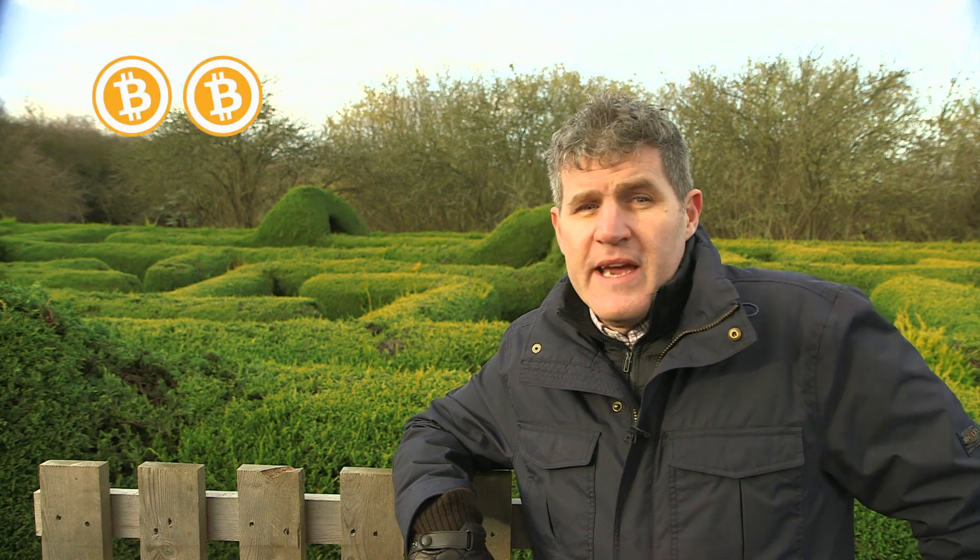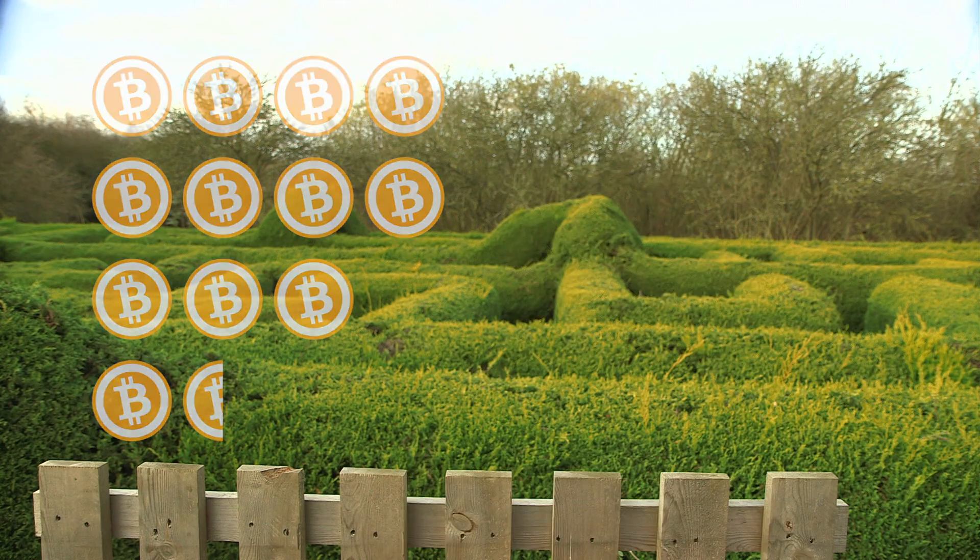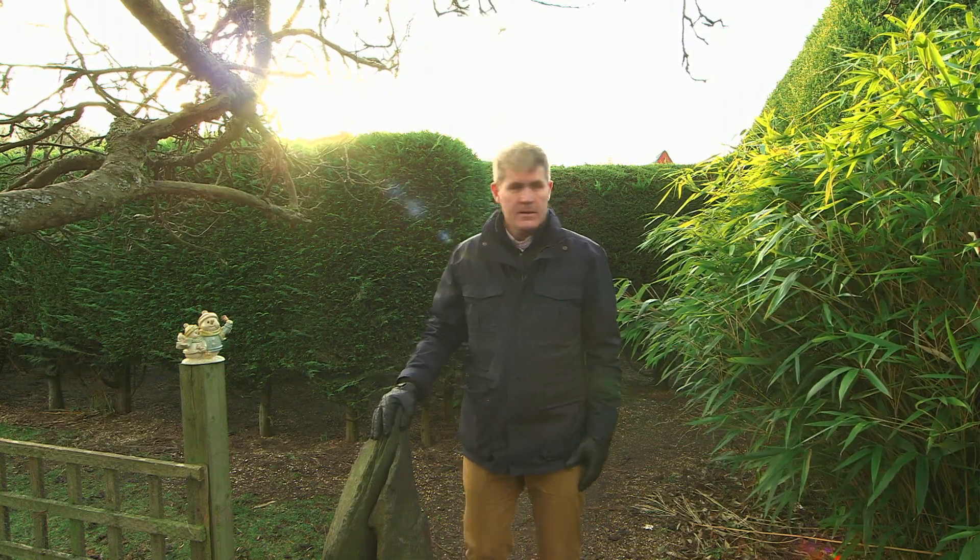This is the work that the Bitcoin miners are doing. And if they succeed and solve the puzzle first, their reward is 12 and a half freshly released Bitcoin. And then the whole process starts again with a new puzzle.